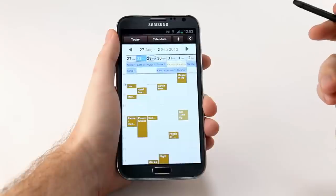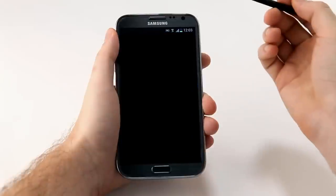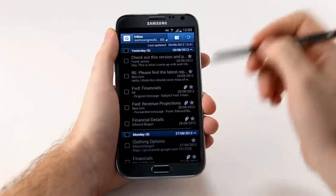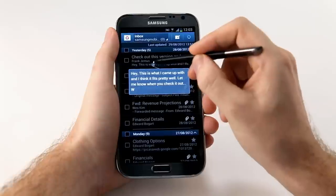I can also use Air View to preview my emails. Let me open up my email account. I can hover over an email to see the subject or the body of the email. Very convenient.